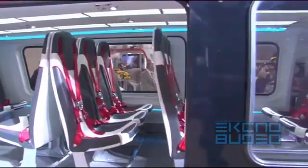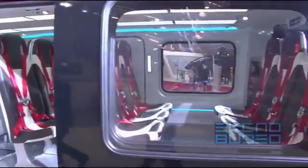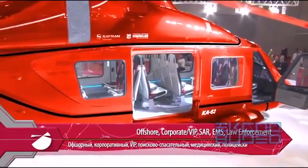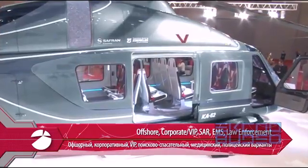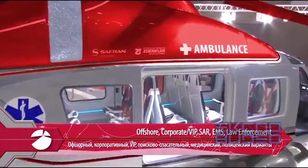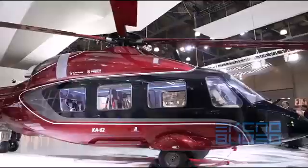The helicopter is available in various configurations for multiple applications such as offshore, corporate, VIP, SAR, EMS, law enforcement, and others.